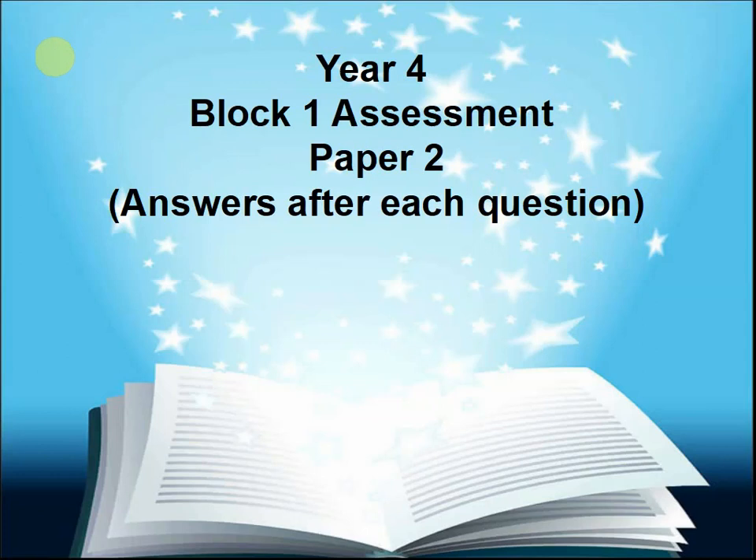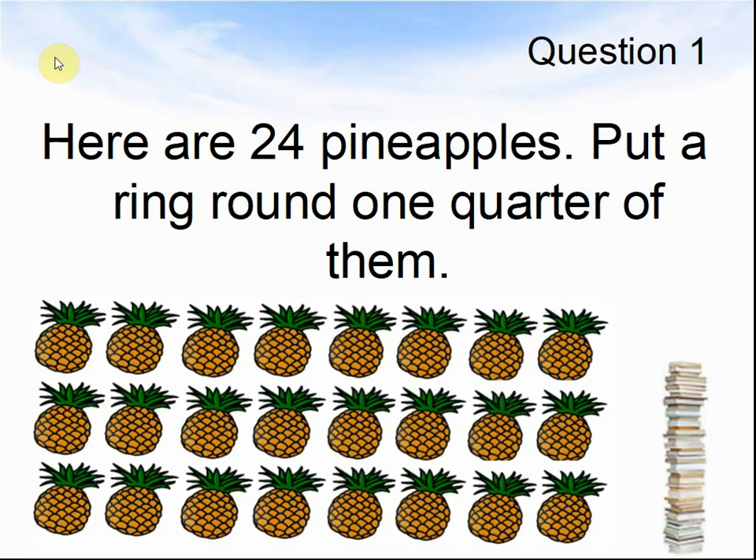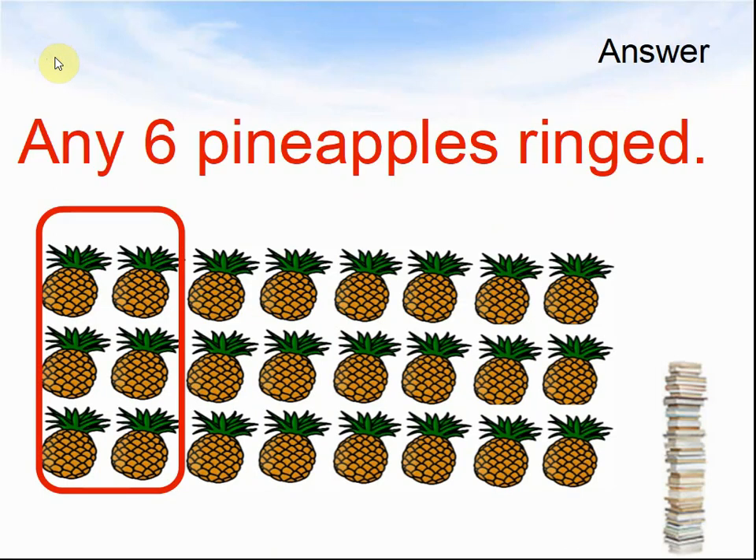Answers after each question. Question 1: Here are 24 pineapples. Put a ring around one quarter of them. Pause the video until you are ready for the answer. Here comes the answer: any 6 pineapples ringed, because 6 is a quarter of 24.